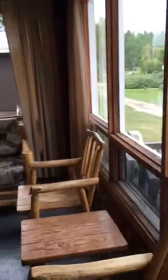This is the Bear Cabin. This cabin was built in the early 70s when the lodge was first built. It is a two-bedroom cabin and it sleeps six people.